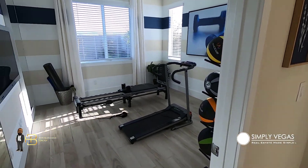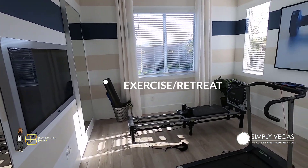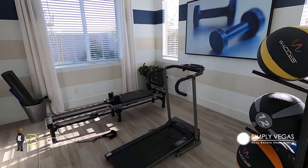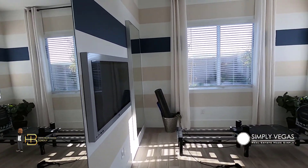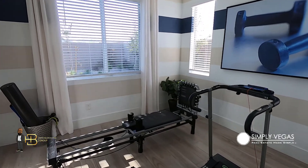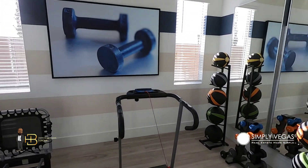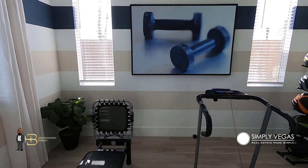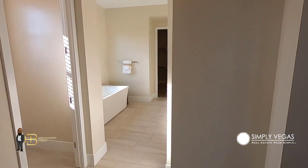They've got this exercise retreat room attached to the primary bedroom, which is pretty cool. I'm not sure I want my gym right by where I sleep, but you can very easily make this your home office, a meditation room — it's just extra space. Lots of flexibility with this bonus room.